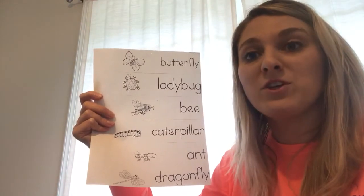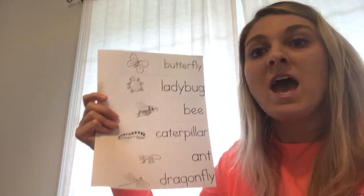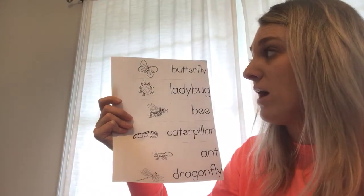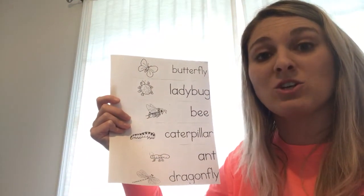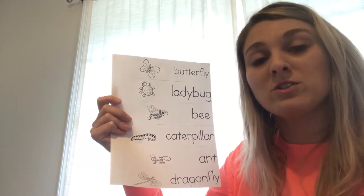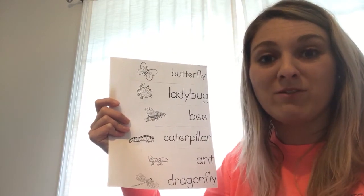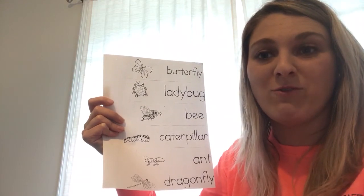I would love for you to pick one of these insects — your favorite one off this page — and draw me a picture of it. So today I would like to see you draw a picture of one of these insects, and then you can watch our next video, which is a story about one of these insects. Make sure after you draw your picture that you move on to the next video. Your parents can send me a picture of your drawing — I'd love to see them!